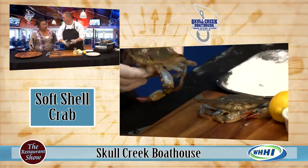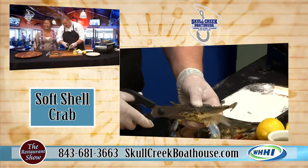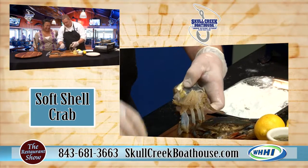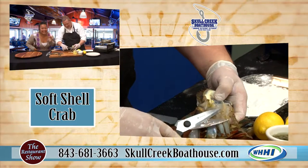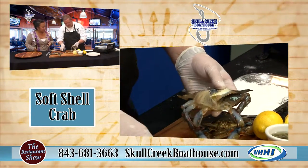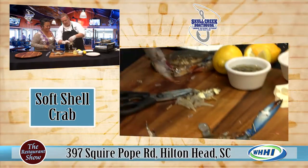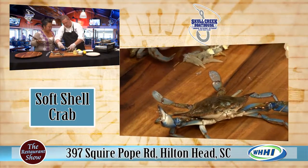The easiest way to clean these — and you eat the whole thing — is you take some scissors right behind the eyes and take his eyes and mouth off. Then you flip it up and take his gills out. On a hard shell you wouldn't be able to do that. You also remove the tail, since that's not edible anyway, and then it's ready to go.